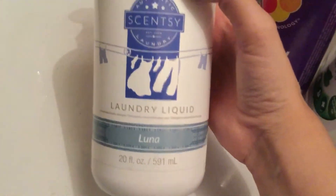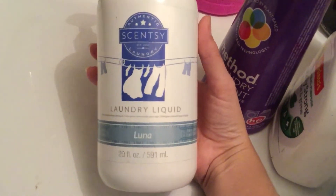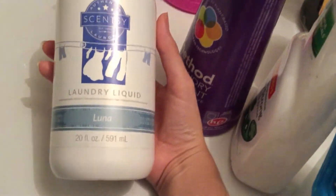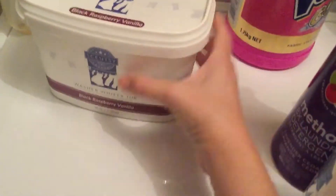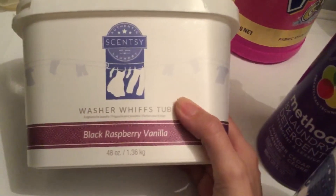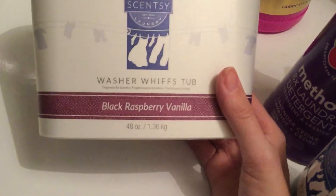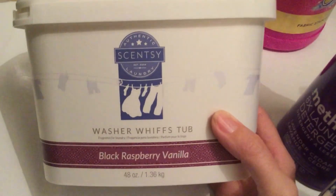This is a Scentsy one called Luna — I really like it, it smells good and does the job. They are a bit expensive so I don't usually buy them, but I had a party and got some cheap and for free. I also got the Scentsy washer with black raspberry and vanilla — they are really good and smell great. I got the laundry liquid to go with that too and I've still got some left, so I'll cover that in another video.